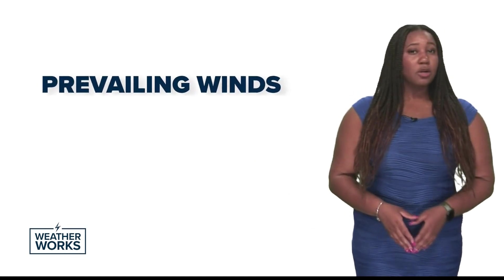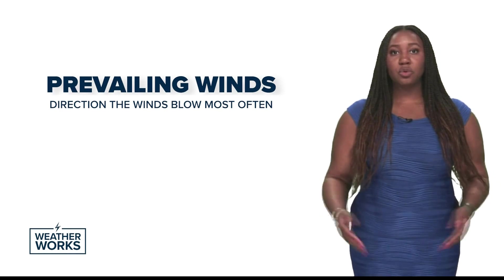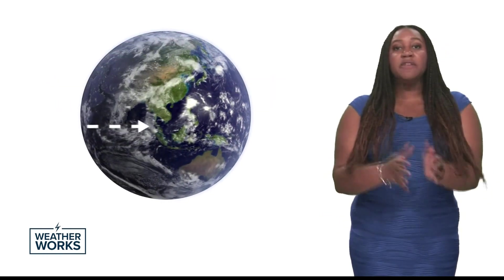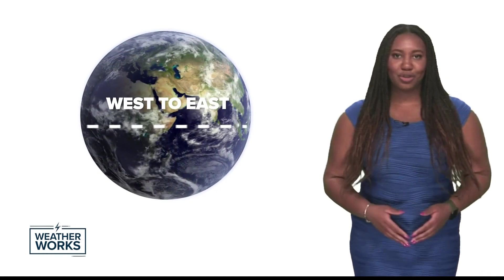Let's break down prevailing winds. Those are just the direction the winds blow most often, and they change with latitude, or north to south on the globe. In the northern hemisphere, specifically the United States, our prevailing winds blow from west to east in conjunction with Earth's rotation. This causes storms to move in the same direction along the jet stream.